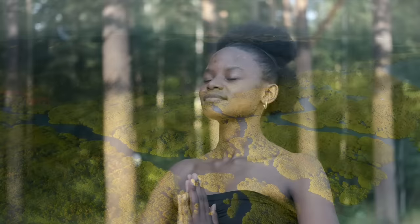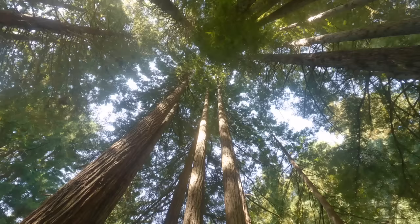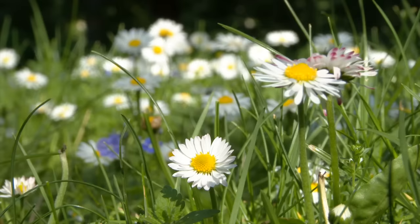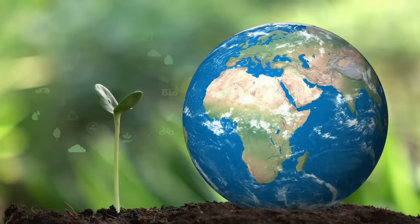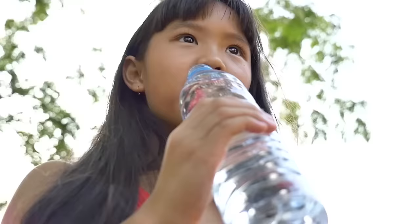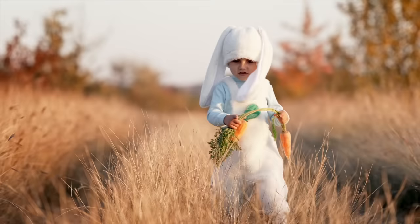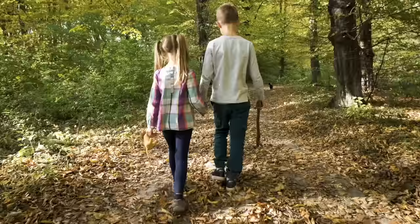No matter where you live, plants are a necessary part of life on Earth. And just like people, plants need air and water to survive. Whether it is the tallest redwood tree or the smallest wildflower, plants are constantly growing and helping keep the environment healthy and safe. It is pretty cool to know that all life on this planet is connected. The next time you take a breath of air or drink a cup of water, think about what you have in common with our green plant friends.